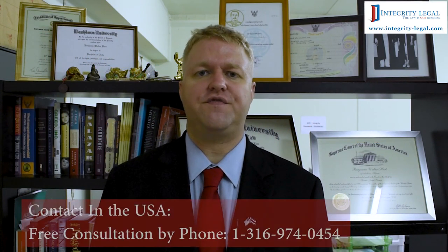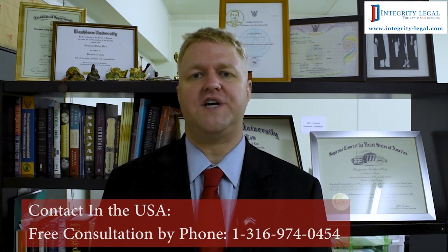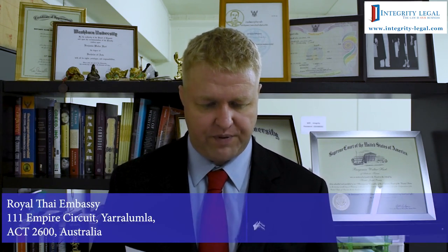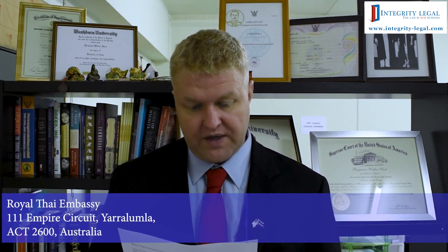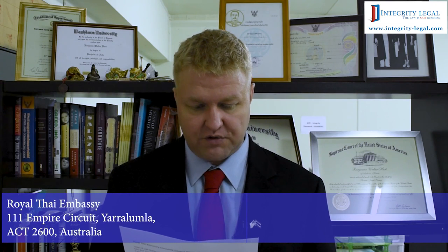As the title of this video suggests, we're discussing the Royal Thai Embassy in Canberra, Australia. To provide some insight into the contact information for that post, the address is 111 Empire Circuit, Yarralumla, ACT 2600. The number is +61 2 6206 0100.